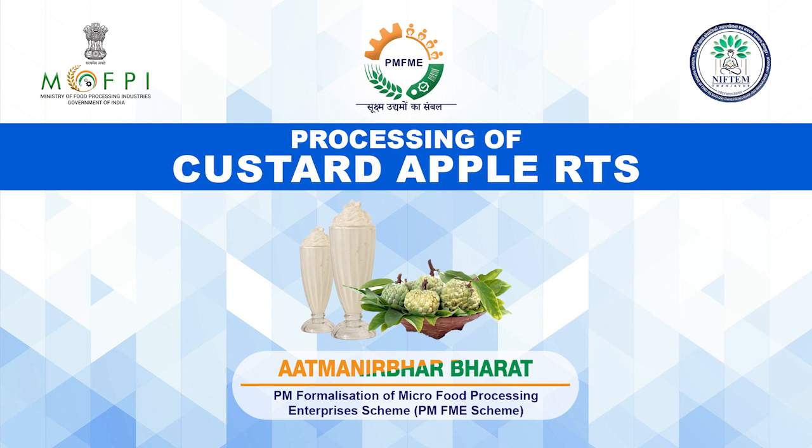Hello everyone, on behalf of Indian Institute of Food Processing Technology and the Ministry of Food Processing Industries, I welcome you all for a video demonstration session of Custard Apple RTS under the Capacity Building Component of PMFME Scheme.